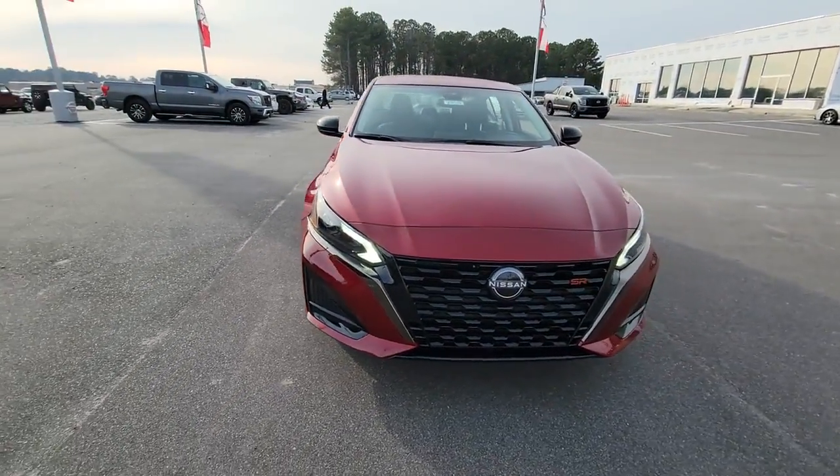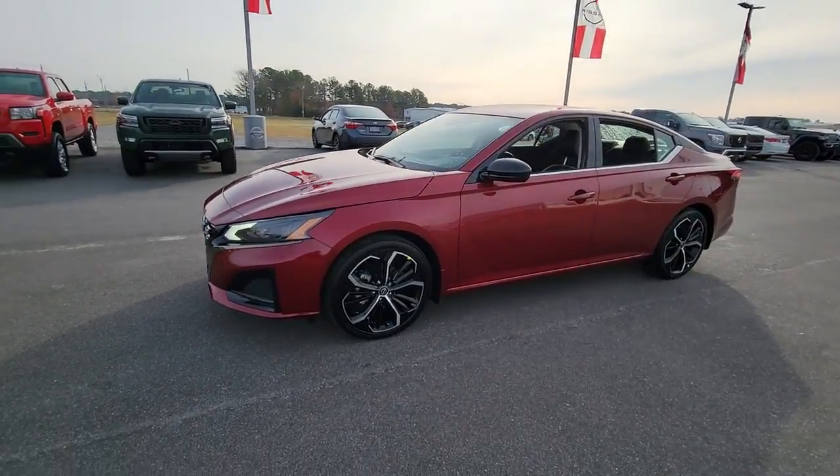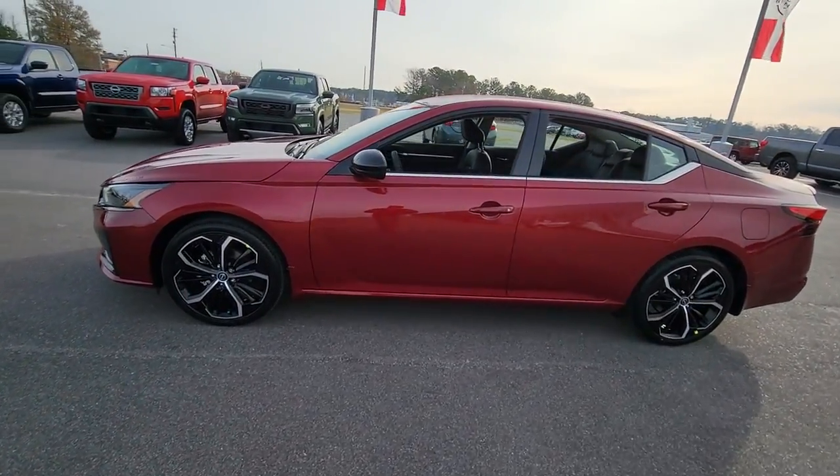Here is a wonderful 2023 Nissan Altima. Get all the features you want and need in this multi-talented Altima.